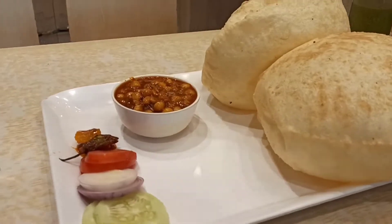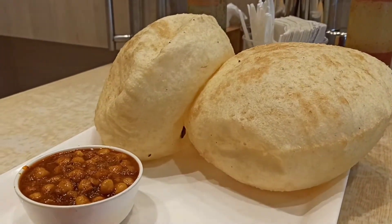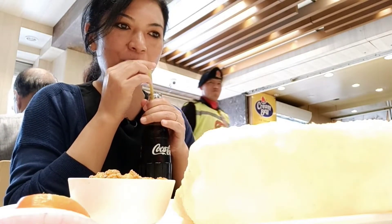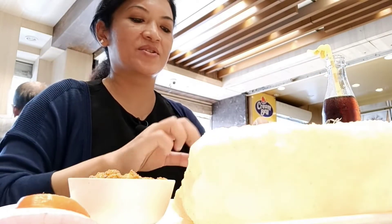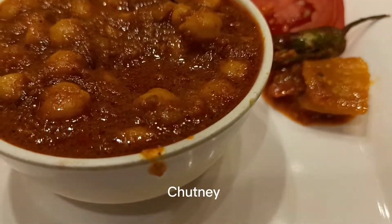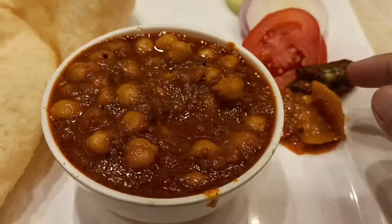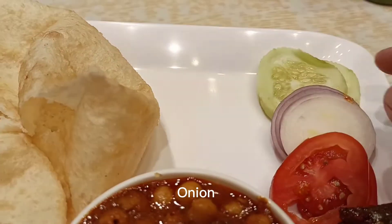I ordered myself a plate of Chole Bhatturi. So excited to have this! Now let's try — they have the chickpea vegetable, the chutney, the green chili, and the radish.